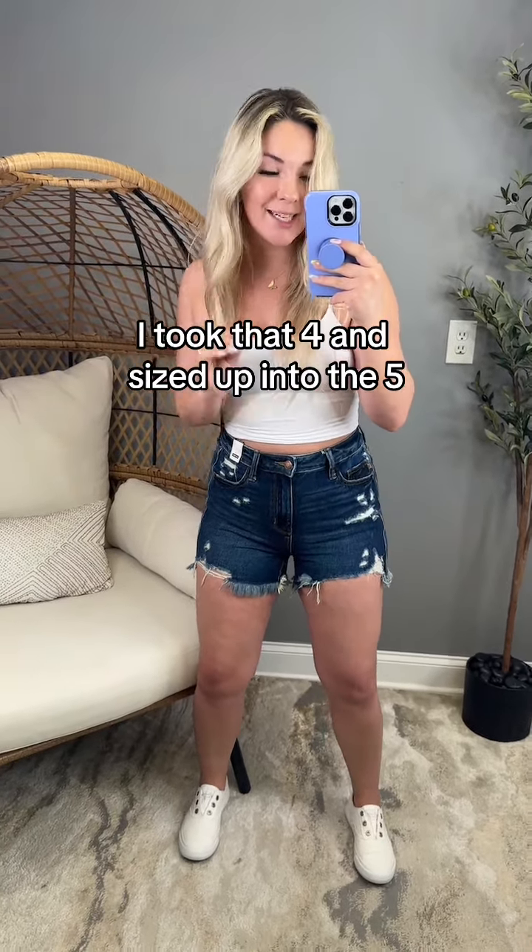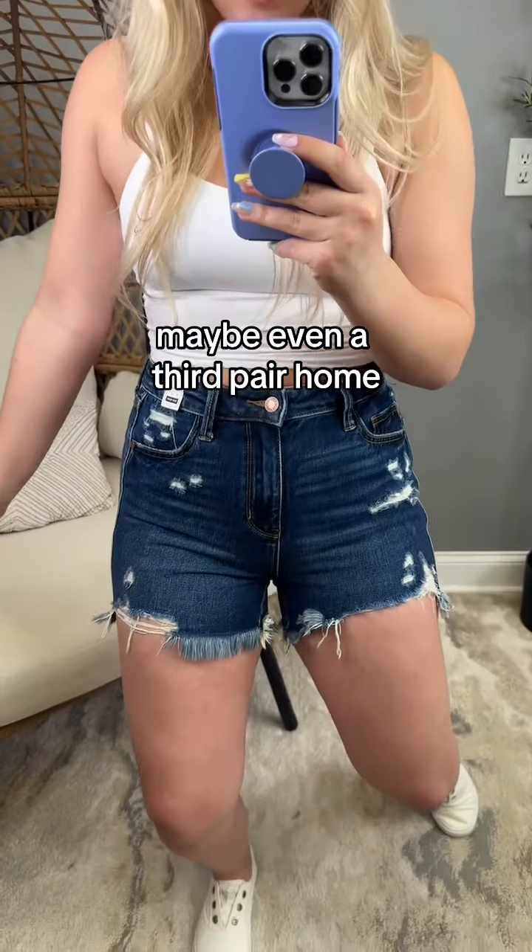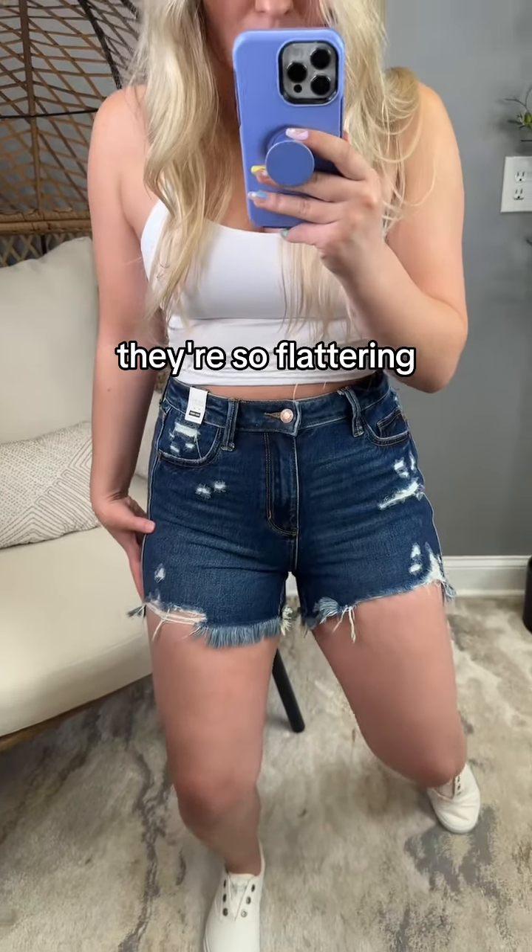I pulled the trigger on these — I'll probably end up taking a second, maybe even a third pair home. The wash on them, they're so flattering.